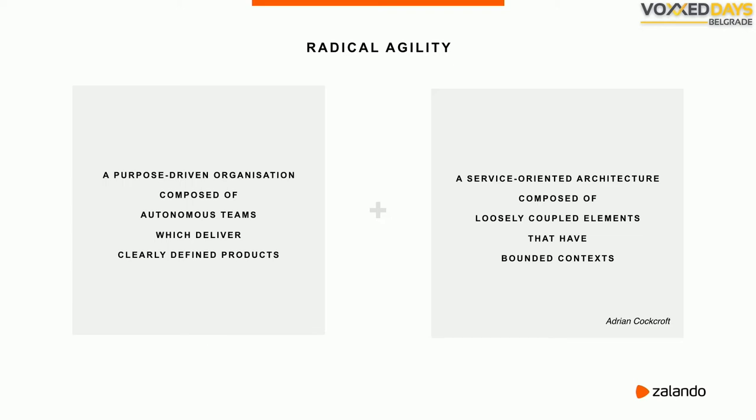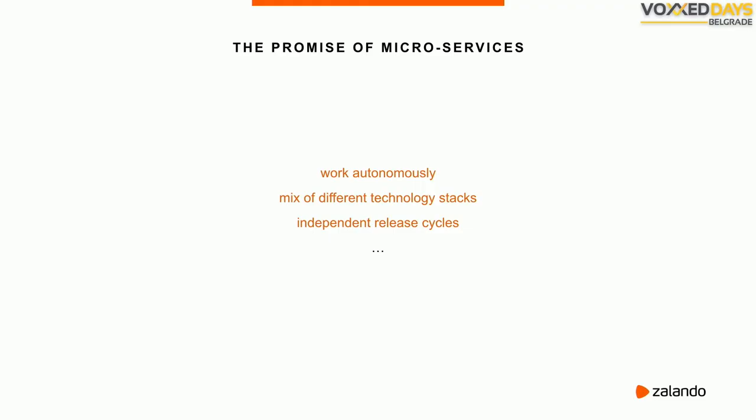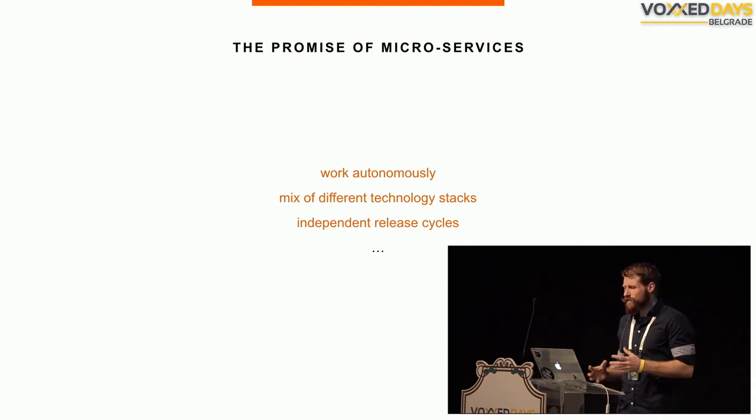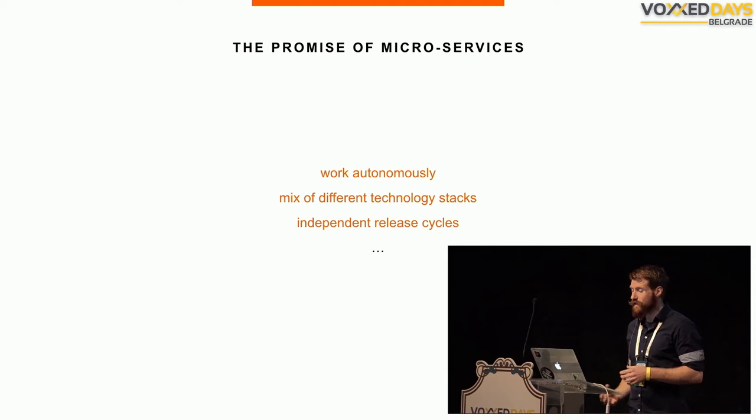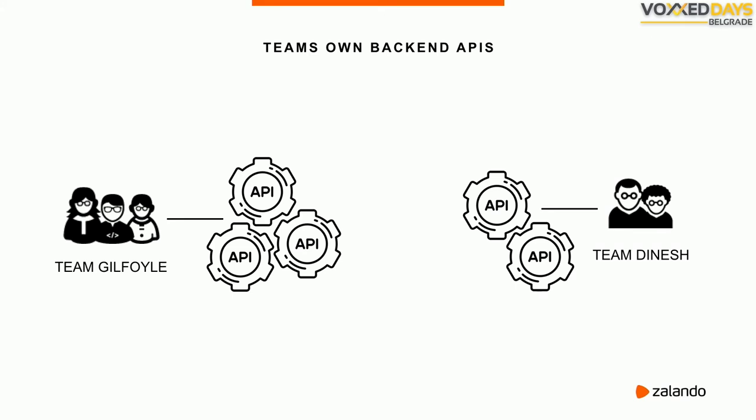To quickly summarize: we've created a purpose-driven organization and are migrating to a service-oriented architecture composed of loosely coupled independent microservices. But this is where the front-end taboo comes in. Most people don't really talk about this at conferences: how does all that microservice glory — all that autonomy — apply to the front-end? Those common promises of microservices: working autonomously, mixing technology stacks, independent release cycles — let's look at those from the perspective of a real front-end developer.